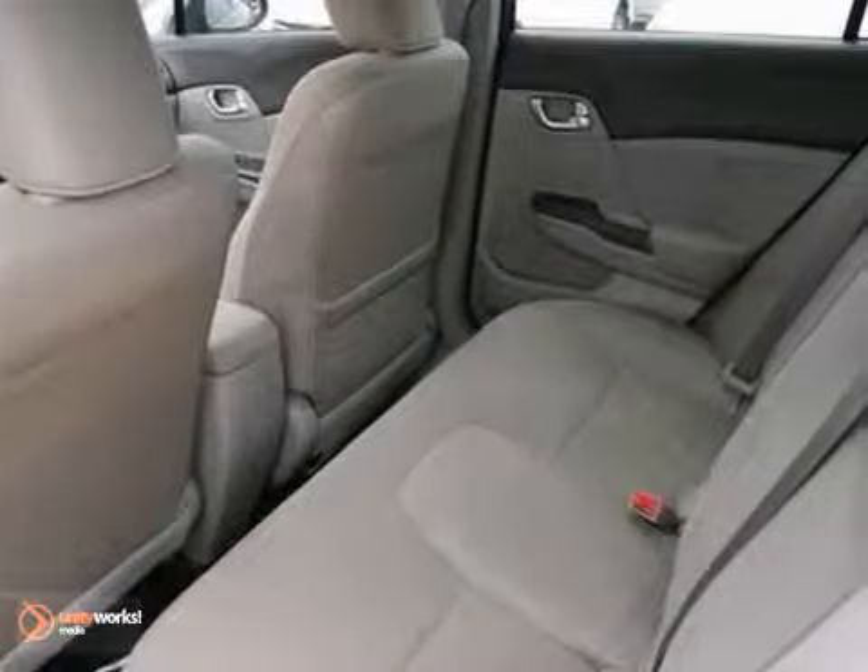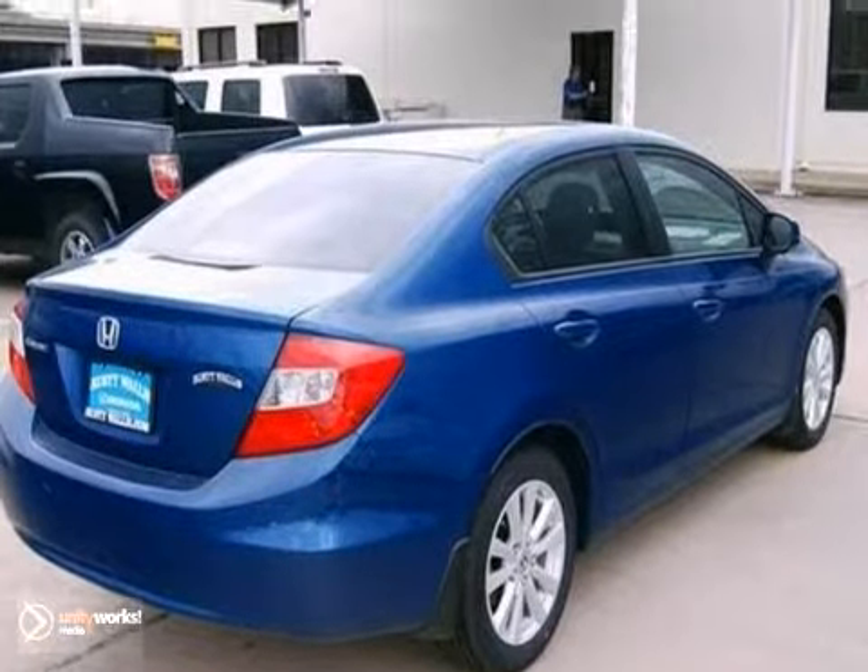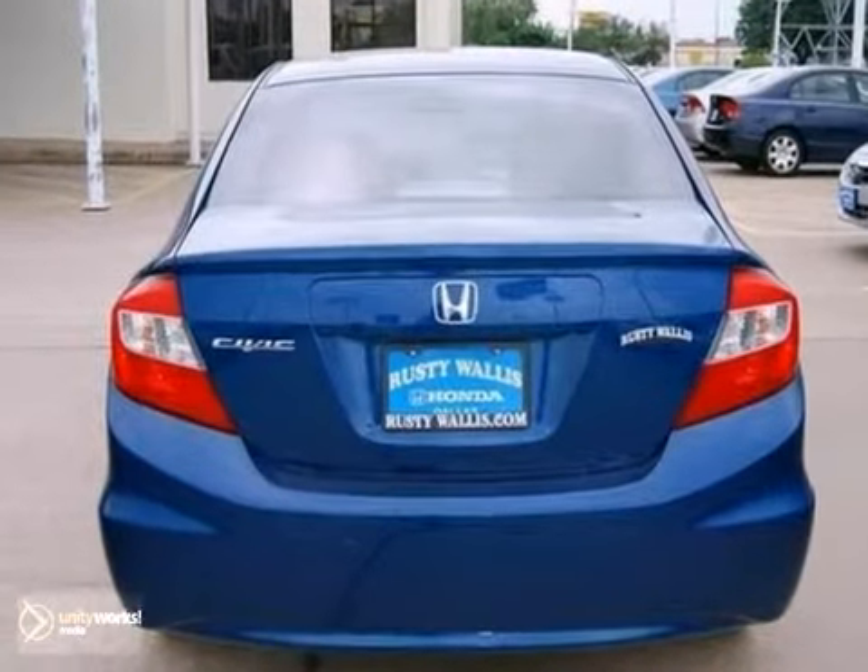With its peppy yet fuel-sipping engine, you can do anything in this convenient economy car. It's ideal for your community and even better for your budget.